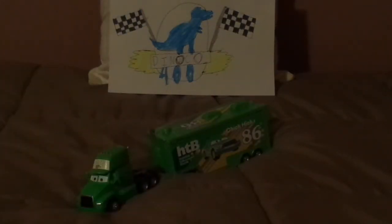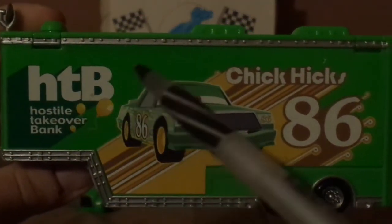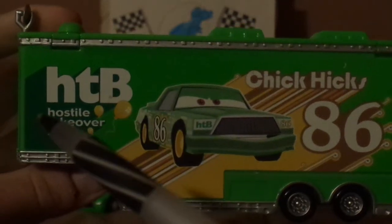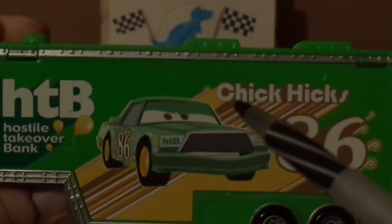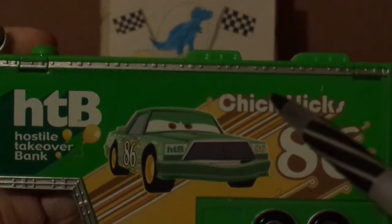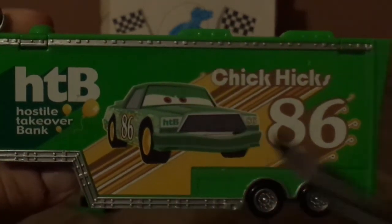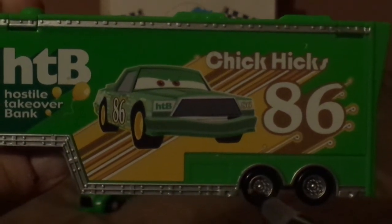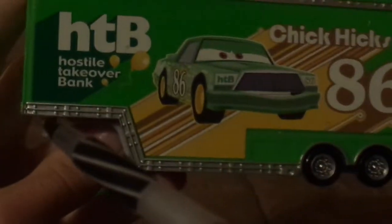And now, for the trailer. On both sides, we've got the HTB logo saying HTB, Hostile Takeover Bank, and we've got Chick Hicks' name signature, and the number 86, and a picture of Chick Hicks himself, and the chrome silver rims on the black wall tires.